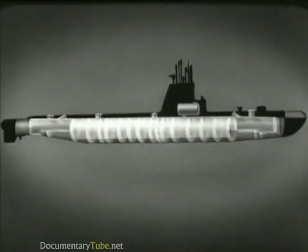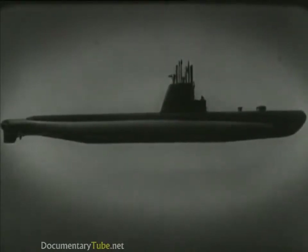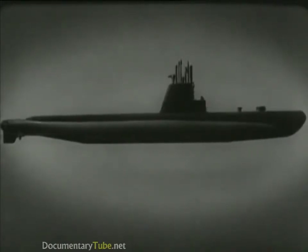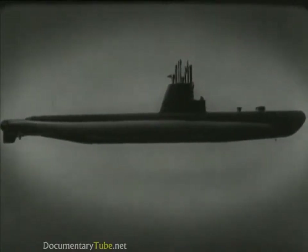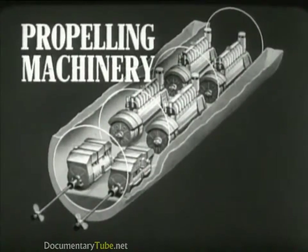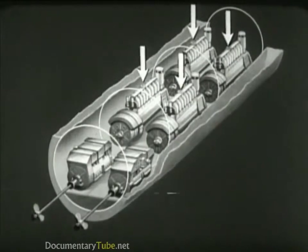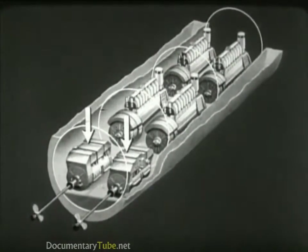We have seen the pressure hull and the tanks which form the outer hull. Now the addition of the superstructure completes the submarine. Here is the bridge, which is the boat's control station when on the surface. The superstructure plating streamlines the bridge, conning tower, and periscope supports. From the deck, hatches lead to various compartments in the pressure hull. Most submarines have four diesel engines, used when the boat is on the surface or snorkeling. Each engine drives its own generator. The generators provide power to the main motors, which in turn drive the propeller shafts.